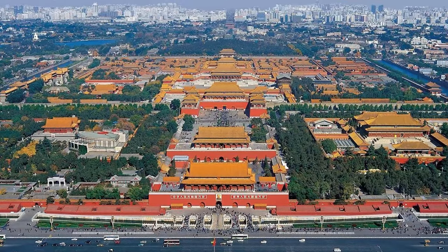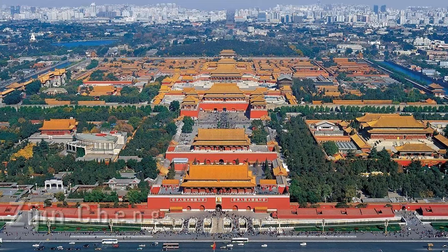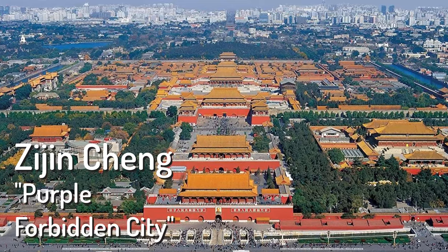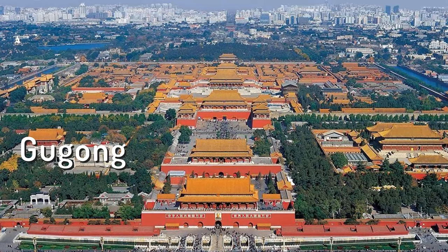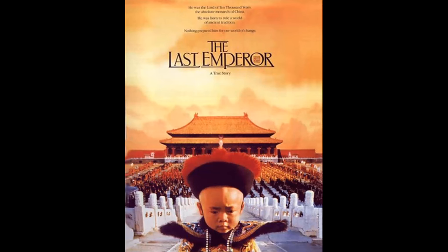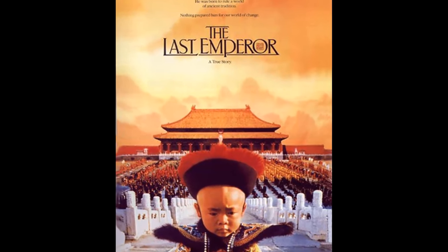The Chinese name for the palace during ancient times was Zijin Cheng, which means 'pure, forbidden city.' Today the palace is called Gugong, which means 'former palace.' The movie The Last Emperor was filmed inside the Forbidden City.